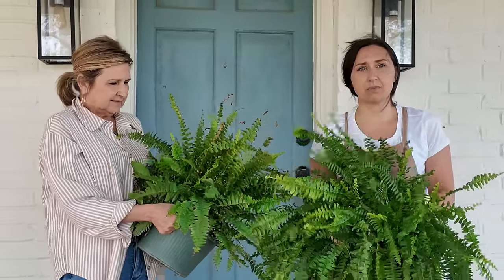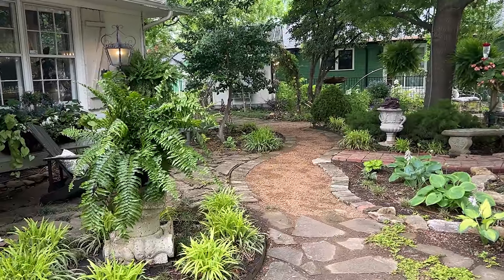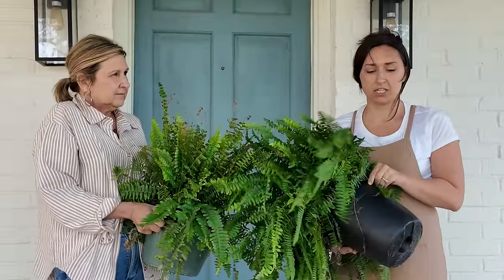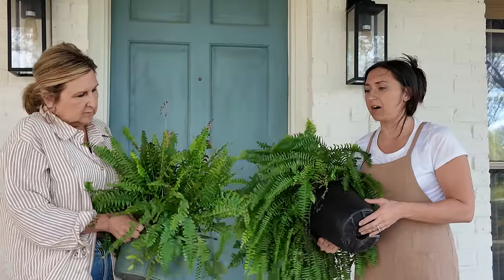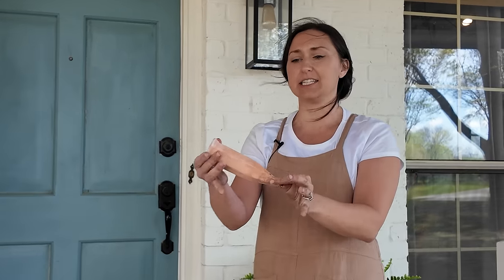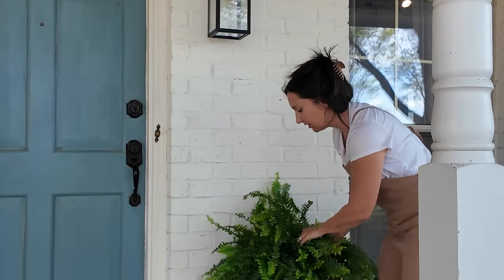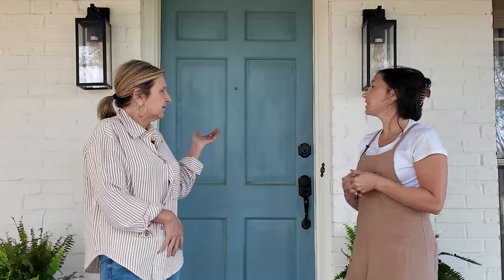Next we're doing the front porch planters with ferns. If you saw Carla's tour, she has the craziest, biggest ferns ever — the secret is making sure they're well watered. I'm not going to plant them in the dirt; I'll keep them in their garden pots and water from the bottom by sitting the pot in water. I also got these terra cotta hydration spikes off Amazon — you fill them with water and they slowly release through the terra cotta — so I'll use both methods.